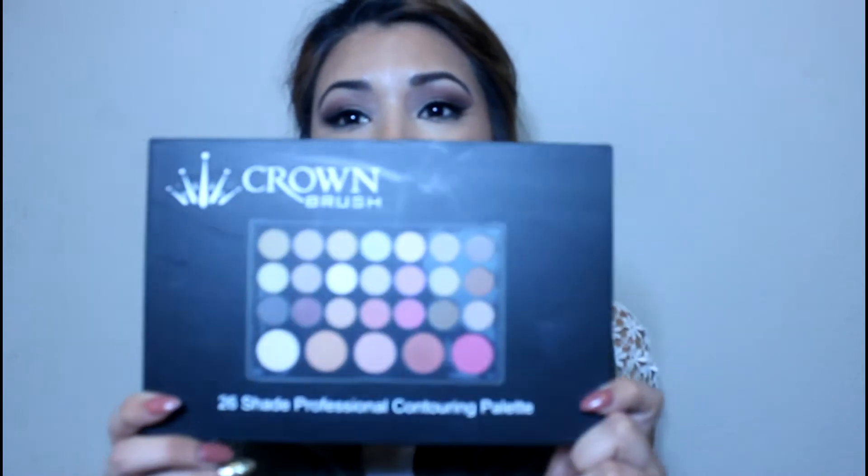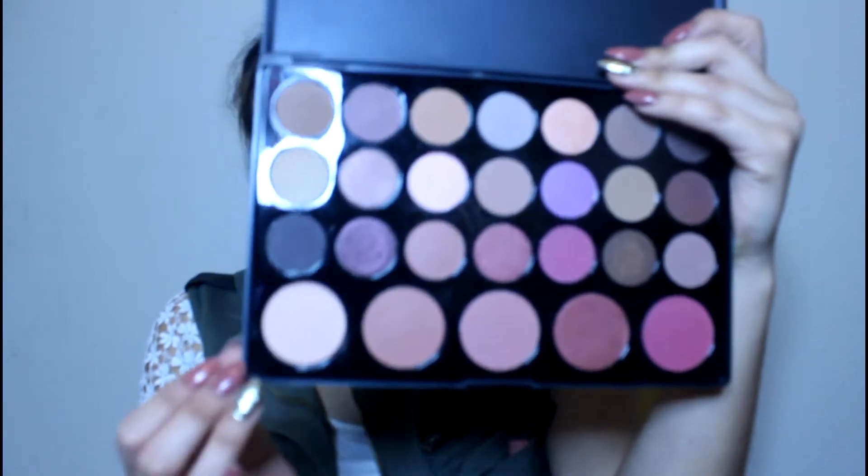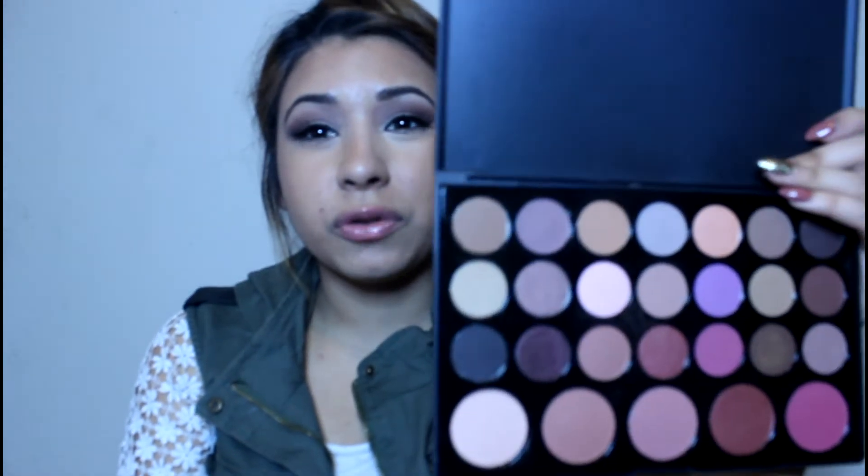This is the eyeshadow palette I purchased — it's the 26 Professional Contouring Palette and I bought it for $15. I'm not sure how much they are online with Crown, so I'll put the link below. It says it's a contouring palette, which confused me a little because the first three rows are eyeshadows and the rest I'm assuming are for blushes and contouring. They're pretty pigmented. BH Cosmetics has a similar palette. I'm a sucker for neutrals so this palette is very versatile — you can do day looks, night looks, smoke them out.